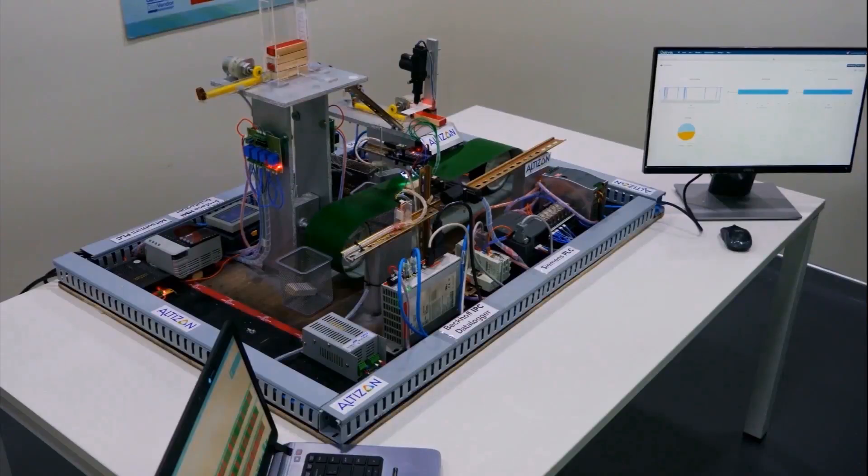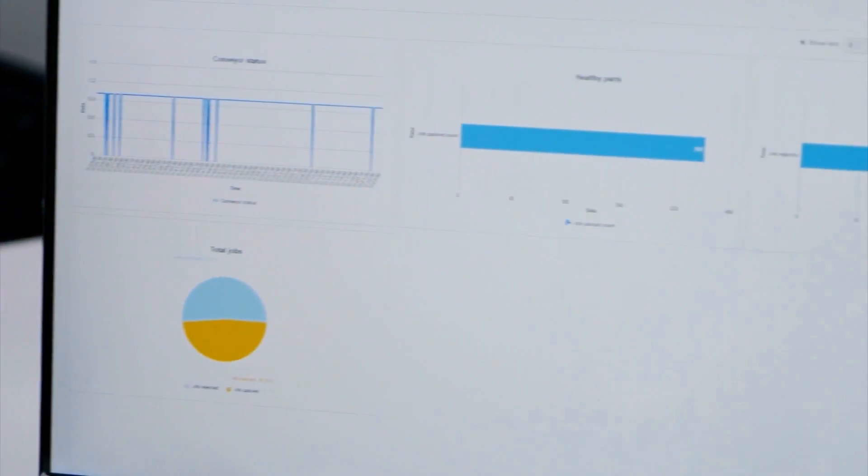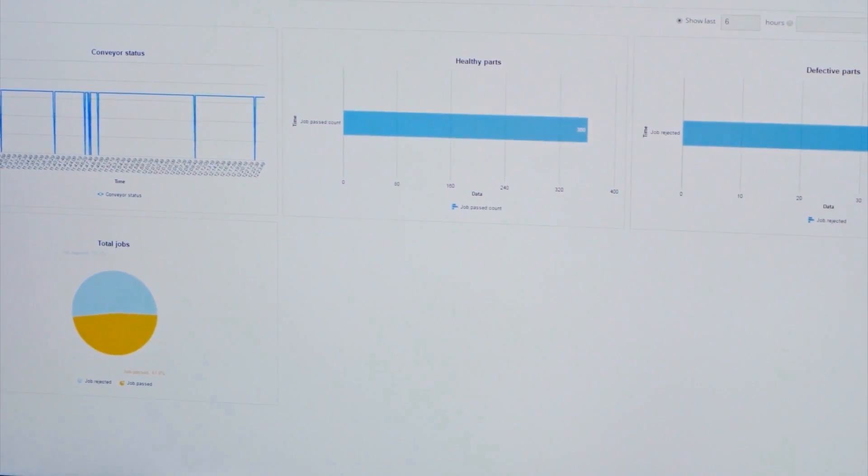Hi, I'm Vinay Nathan, CEO of Altizen Systems, an industrial IoT platform company. Our flagship product, the Daytonas Industrial IoT Platform, helps enterprises rapidly deploy solutions around condition-based monitoring, predictive maintenance, and advanced machine-learning-driven solutions.